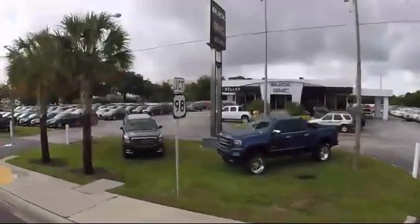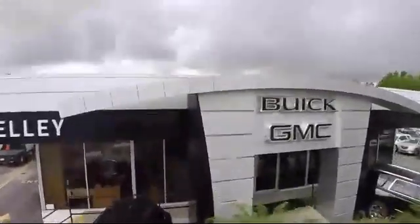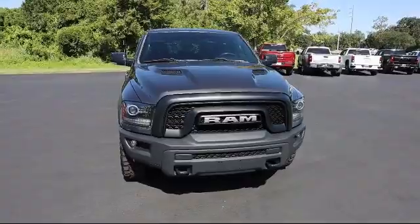Welcome to Kelly Buick GMC. Here's a look at another one of our great vehicles in our inventory. This vehicle comes equipped with Apple CarPlay, Android Auto, and valet function.